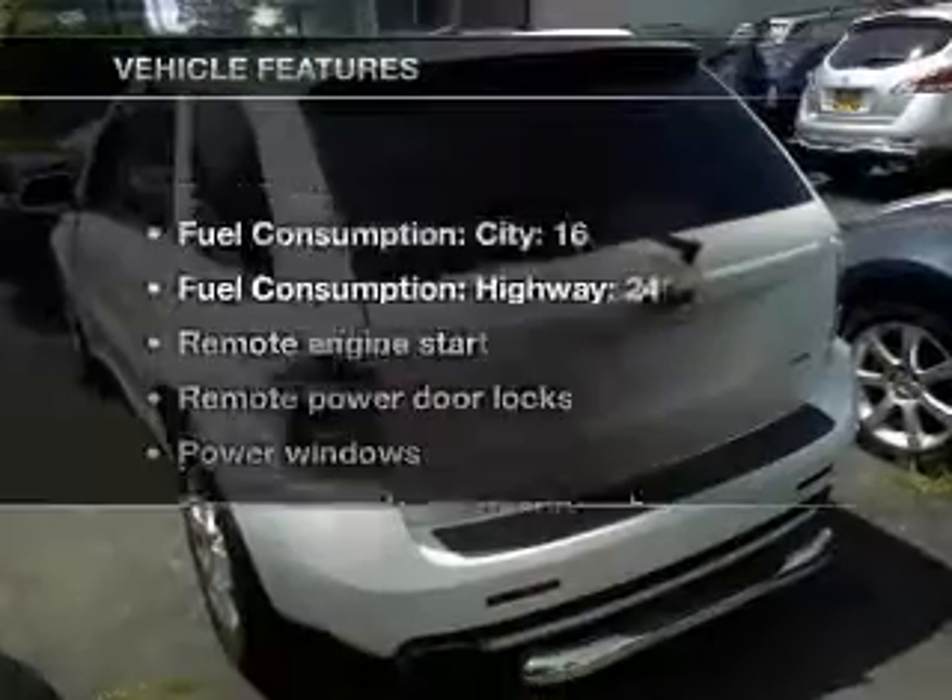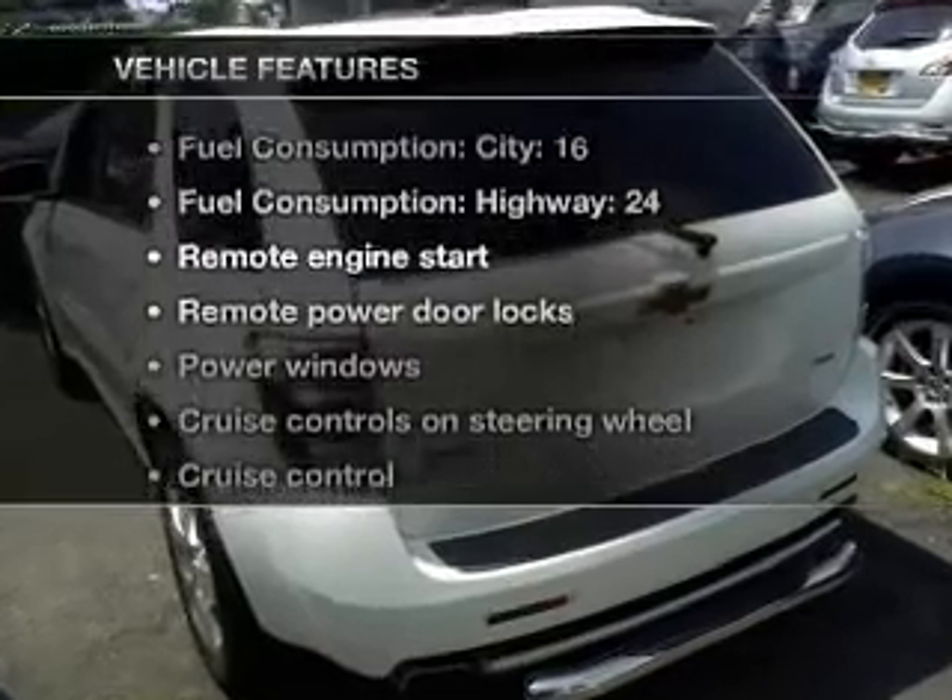You will appreciate the safety feature of anti-lock brakes. Let the sun shine in with a sunroof. And with these notable features, you won't want to miss out on the opportunity to own this amazing ride.